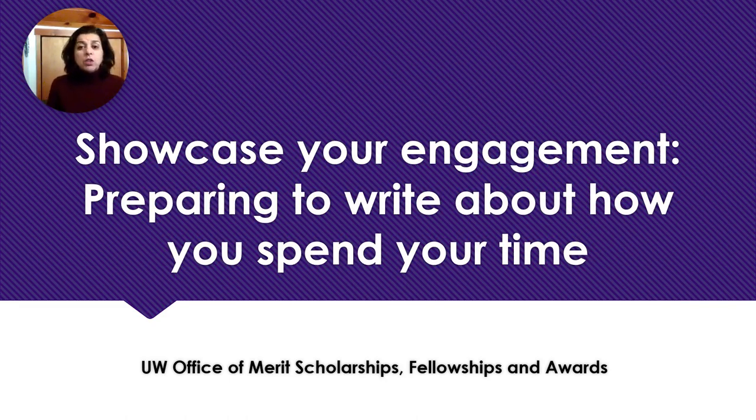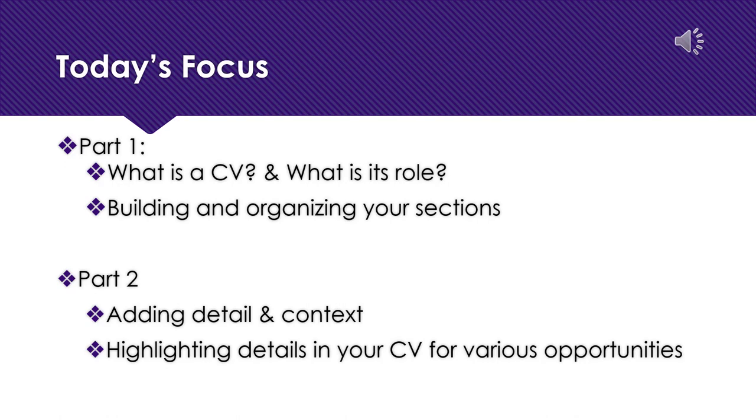Welcome to this recording from the University of Washington's Office of Merit Scholarships, Fellowships and Awards. I'm Chaitna and today I will be sharing some tips and tricks to write a strong curriculum vitae so that you can showcase how you're engaged in your community and where you spend your time. The CV and the activities listed in it play a distinct supporting role in your application materials. This is Part One, where we'll be thinking about that role and the ways you can structure your CV to highlight the activities you want a committee to know about.